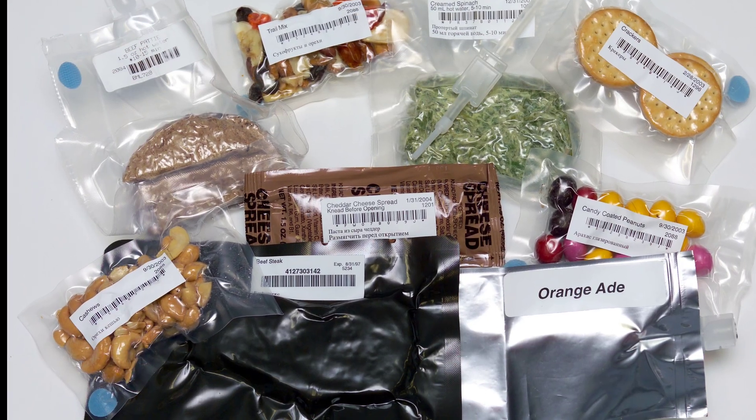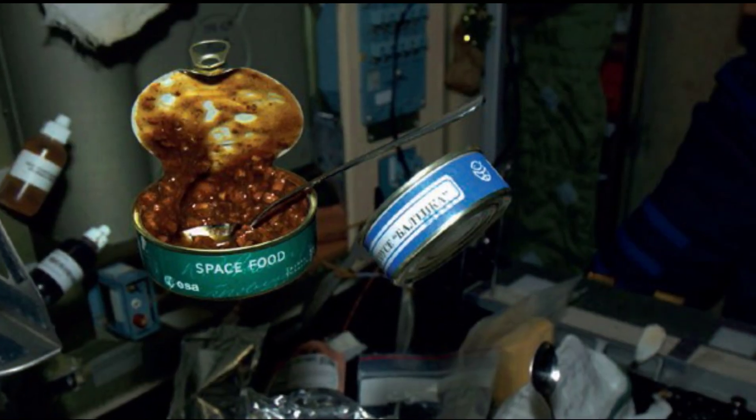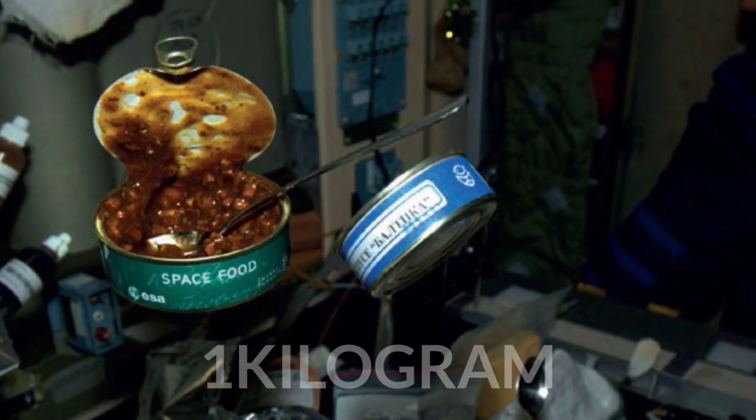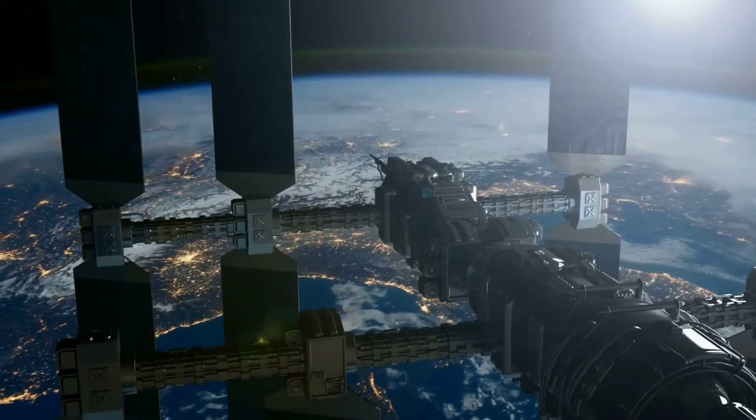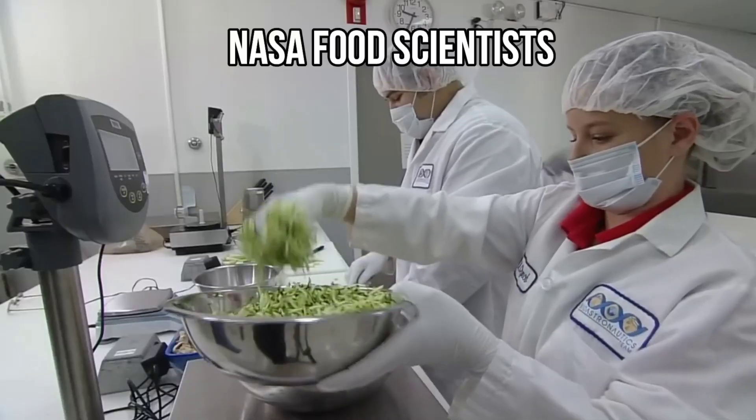They have food supplies for breakfast, lunch, and dinner for up to six to seven months. The surprising thing is that it costs approximately $10,000 to send just one kilogram of food to the International Space Station. These meals are not prepared by chefs, but rather by NASA food scientists.